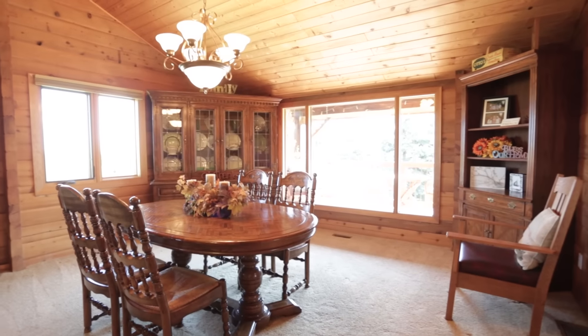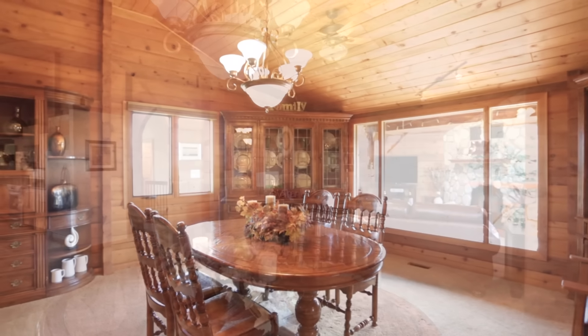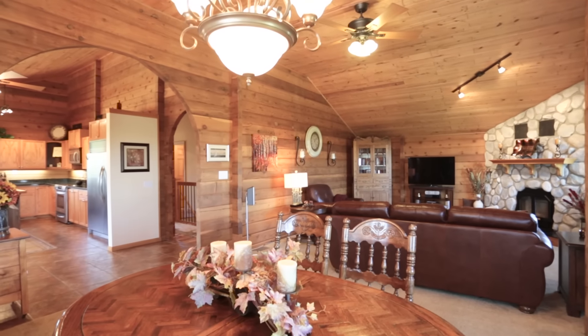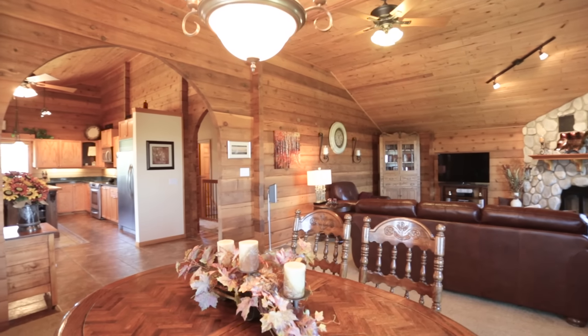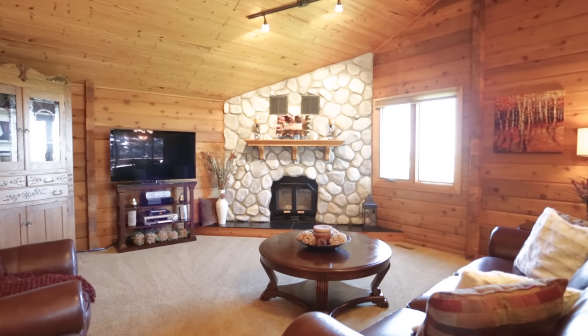There is an abundance of natural light throughout as the home boasts plenty of large windows, most of which were updated this year. The kitchen opens up to a large dining room and living room, giving this property a spacious and open concept feel.